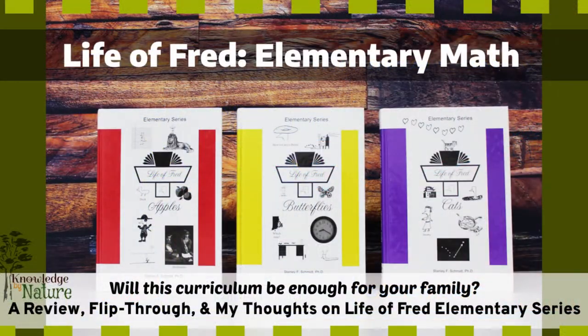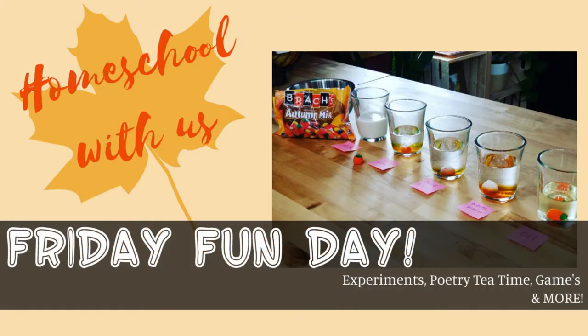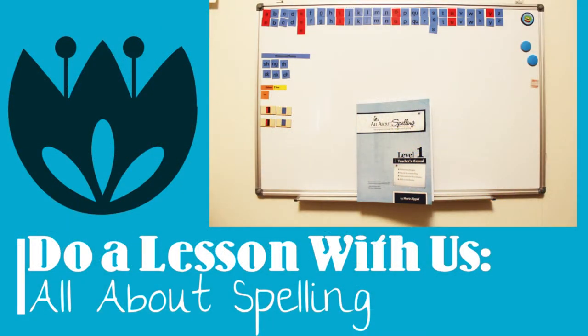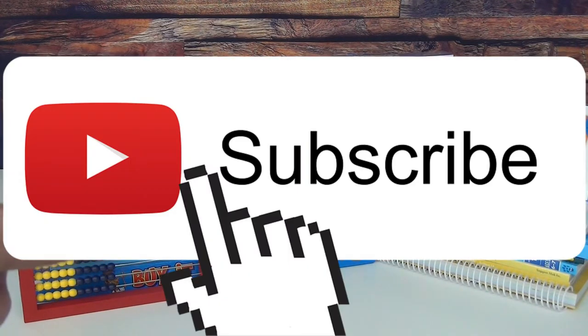Every homeschool is very unique and I'm hoping that any videos we make are just a help for you — that maybe you could gather something that will help you in your homeschool. No matter how smooth a homeschool may run, sometimes you get a little speed bump and we can all learn from each other. If this is your first time here, welcome, and please hit that subscribe button.